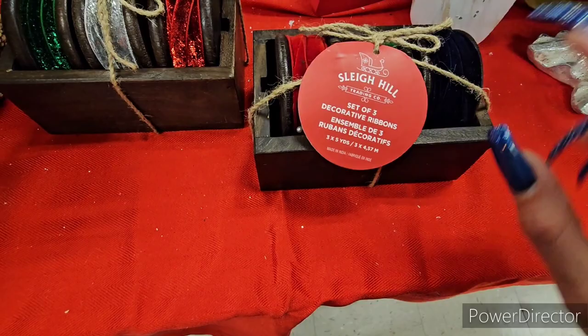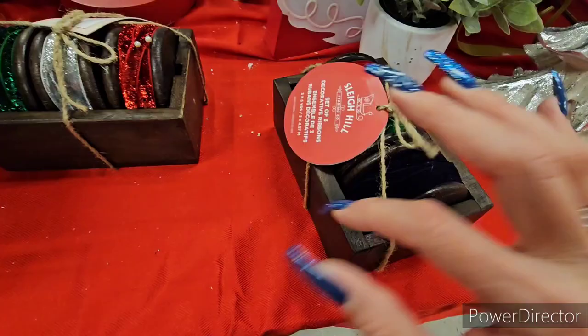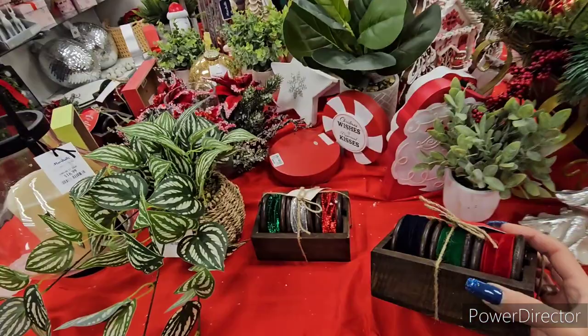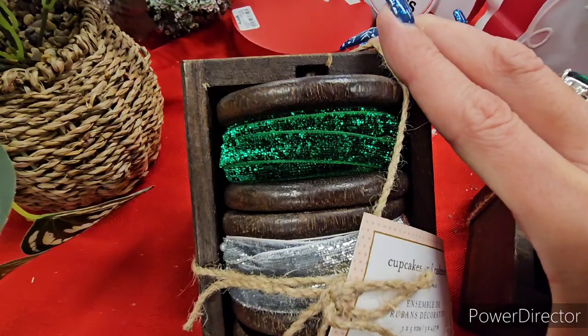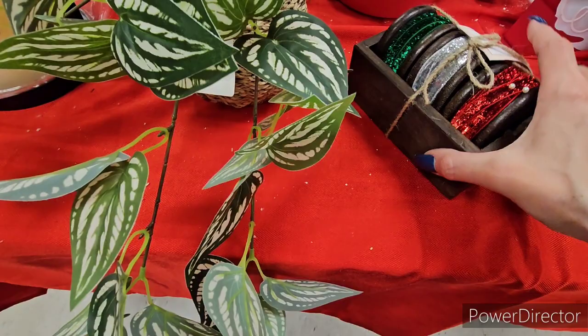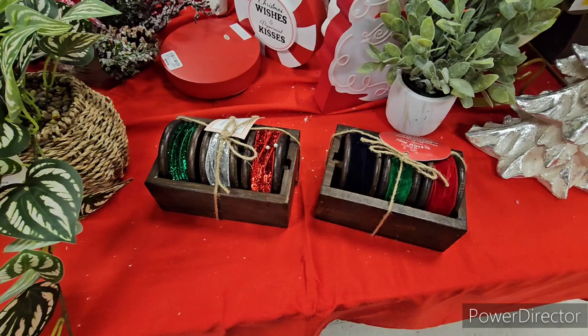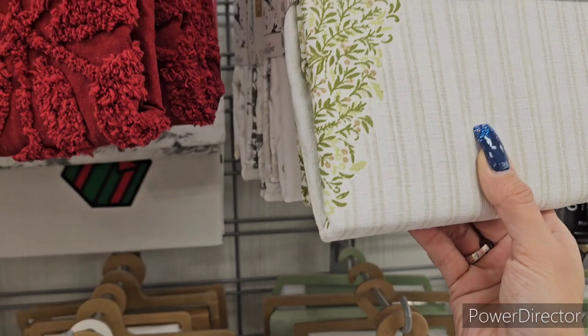Cupcakes and Cashmere also has their own version of the ribbon spindles — silver and red, and they actually spin because they're notched. Really unique at $10. Now let's look at Christmas shower curtains.